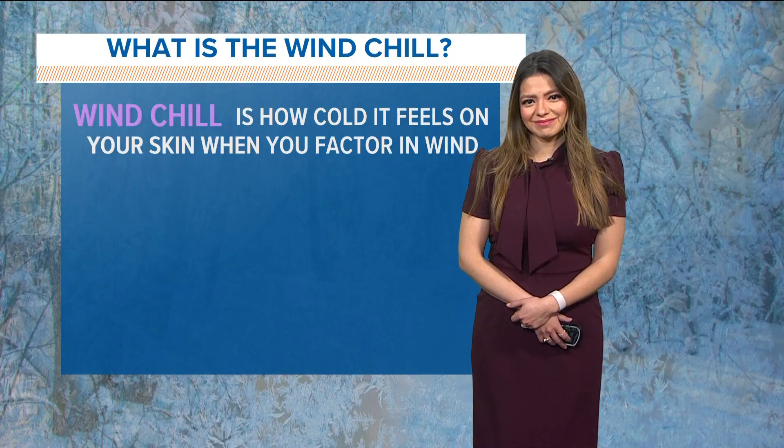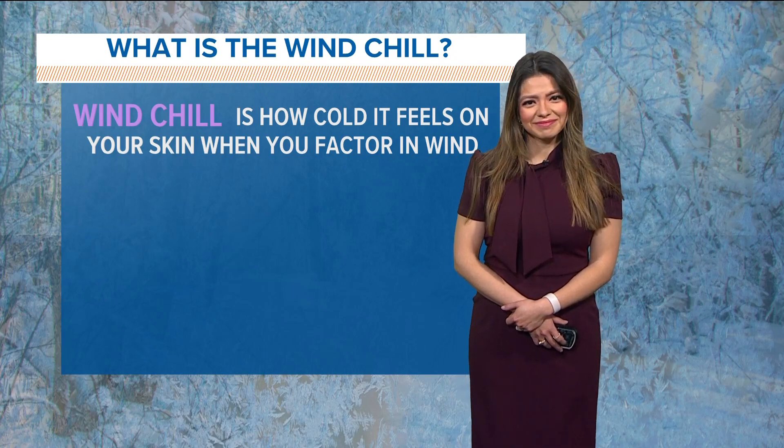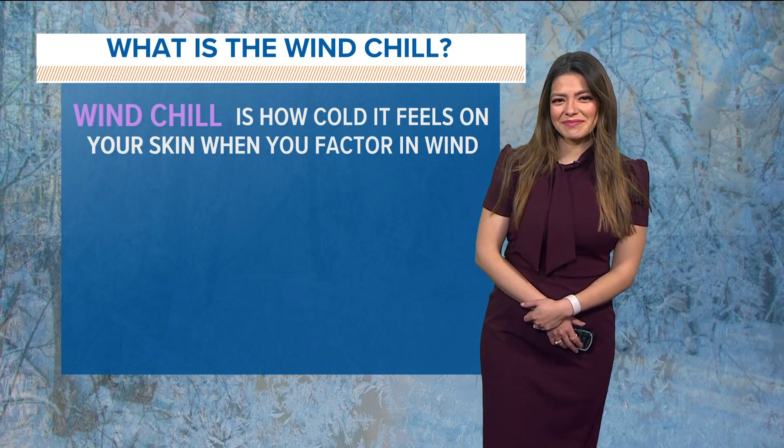It is frigid out here. I think my lips are going numb. I know you have a lot of plentiful information on these wind chills.